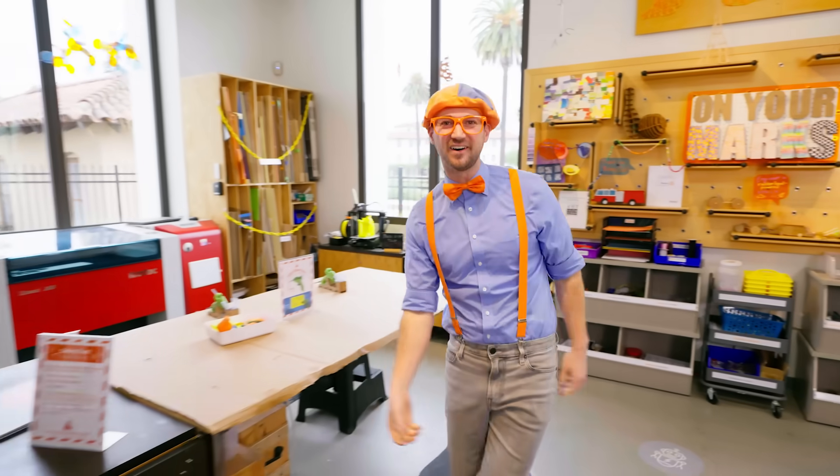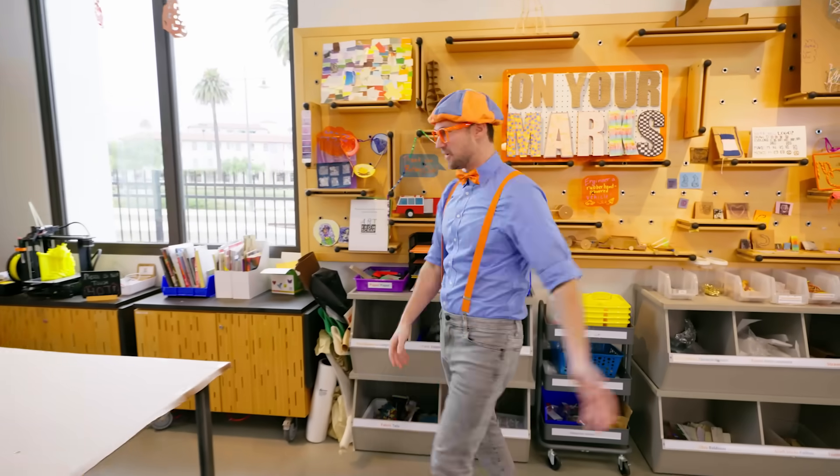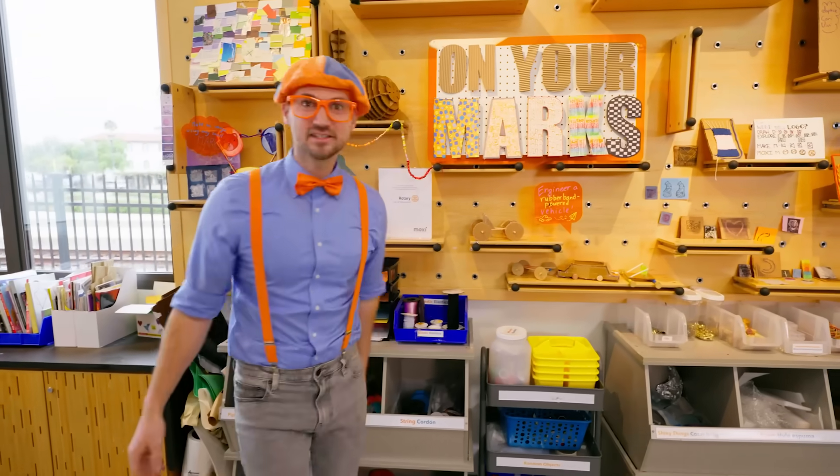This is the innovation workshop. Innovation means when you take something old and you make it new, or you make it way better. This is going to be so much fun. I wonder what we're going to make.